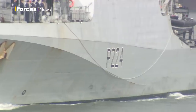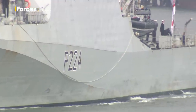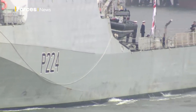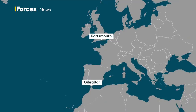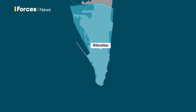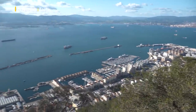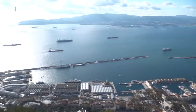HMS Trent is very much part of a future defence strategy that sets out to create a Royal Navy that is global and powerful. At its destination, the strategically positioned port of Gibraltar at the gateway to the Mediterranean. When HMS Trent arrives in Gibraltar, it will be the first patrol ship to be based there permanently under changes introduced by the Integrated Review.